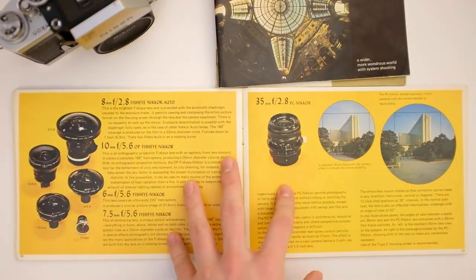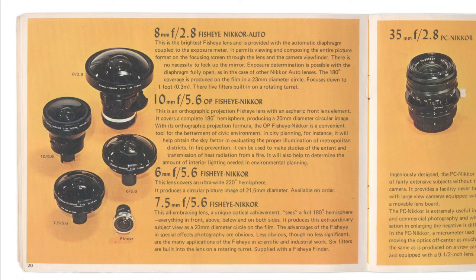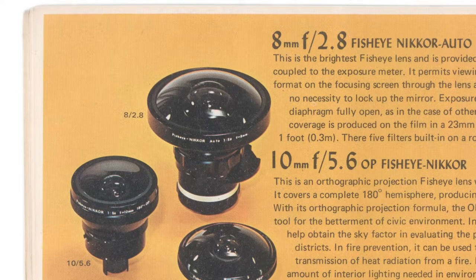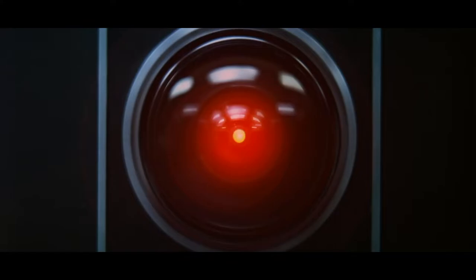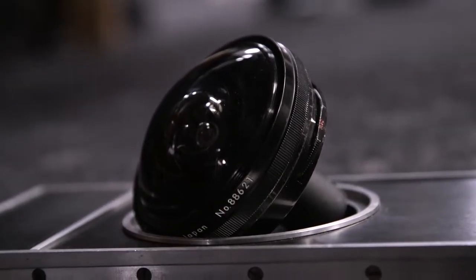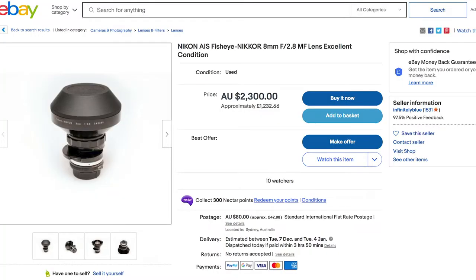Turning the page, we see something else I desperately want to acquire: one of these very attractive fisheye lenses. Apart from the fact that it would be a lot of fun to test any one of these, there is a special reason for wanting the 8mm f/2.8 in particular. If you've ever seen the film 2001: A Space Odyssey, you'll remember the computer HAL 9000. HAL's eye, which you see on screen, was played by one of these 8mm Nikon lenses with just a red light behind it. It would be very interesting to get hold of one and try it out on a camera, but unfortunately they are fairly expensive.